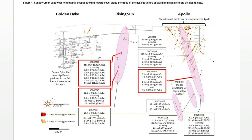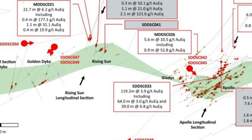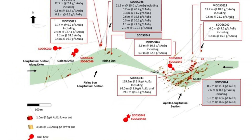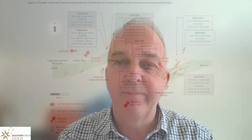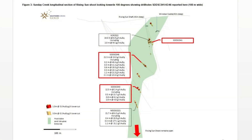Step out 350 metres west, and here we have another chute developing under Rising Sun. Rising Sun was an old mine, an old shaft on the project that only went to 45 metres. We've now drilled this chute down to 250 metres, and we've only intersected it at single points down the longitudinal axis of that chute, just as we're developing it out and trying to drill it to depth.